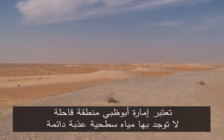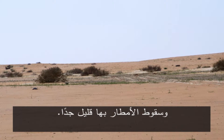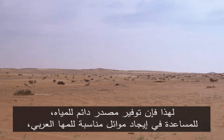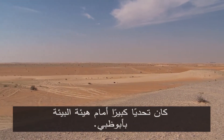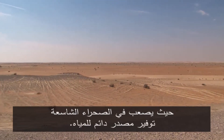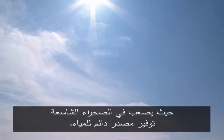Abu Dhabi Emirate is an arid region with no permanent fresh surface water and very little rainfall. Therefore, providing a constant water supply to help create suitable habitats for the Arabian Oryx was a big challenge facing the Environment Agency of Abu Dhabi. Vast deserts are a difficult environment in which to secure a stable water supply.